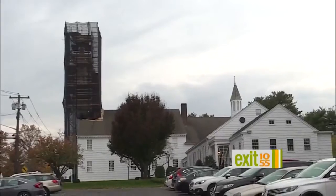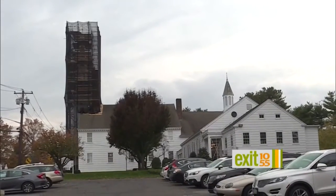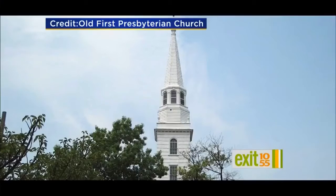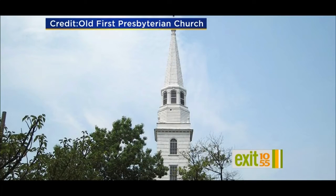As you drive into town from the west end, you see the steeple way up in the sky, and it just sort of welcomes you to this wonderful town. As it has for more than 230 years, the now weather-worn steeple was built in 1784.